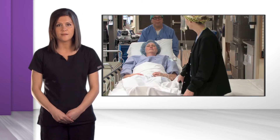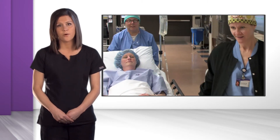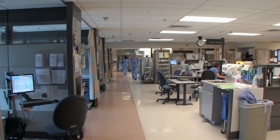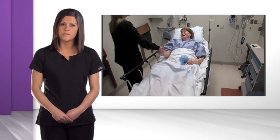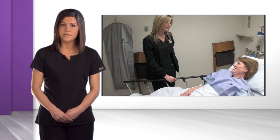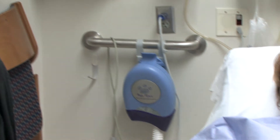Most lumbar spine surgeries involve an observation stay in the hospital and most patients go home the same day as surgery. You should expect to get out of bed with assistance when you get to the observation unit. Before going home, your nurse will make sure that you are able to walk and go to the bathroom, that your pain is under control, and that you are able to tolerate oral intake of medication and food.